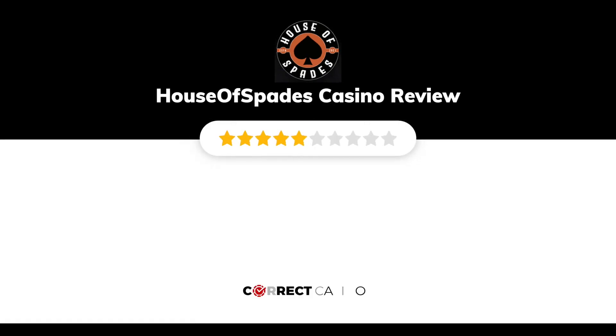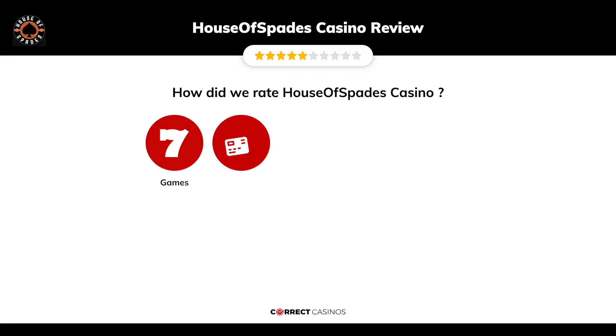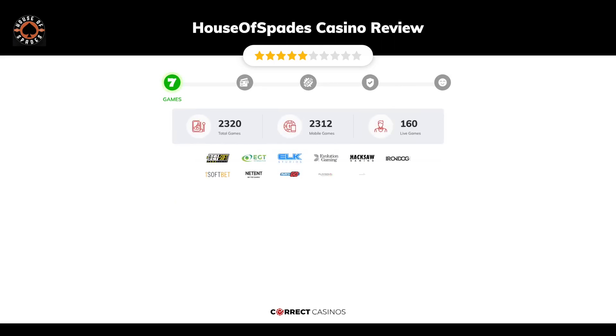House of Spades casino review by Correct Casinos. We have based this review and rated House of Spades casino based on several criteria: games, payment methods, bonuses, licensing, and customer support. Let's move forward.